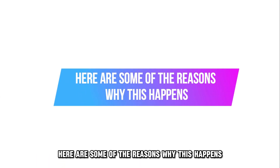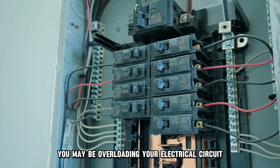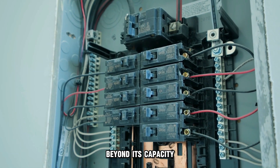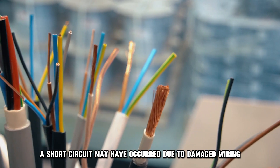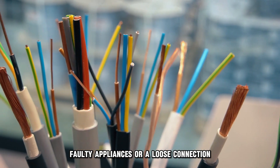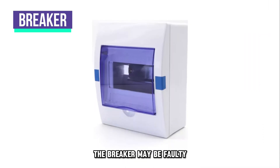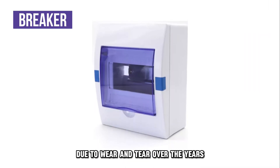Here are some of the reasons why this happens. You may be overloading your electrical circuit beyond its capacity. A short circuit may have occurred due to damaged wiring, faulty appliances, or a loose connection. The breaker may be faulty due to wear and tear over the years.